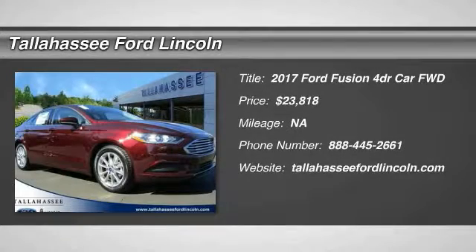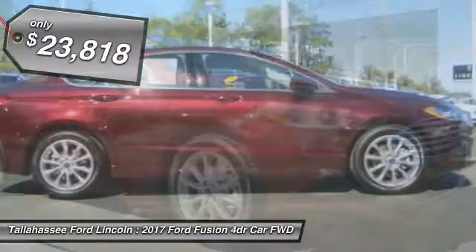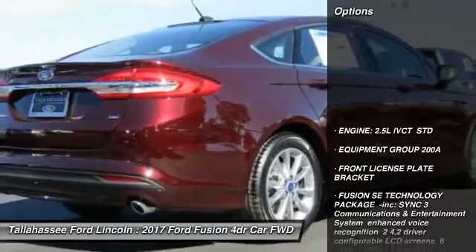2017 Fusion. You can have both impressive power and great economy in a Fusion, and it's priced below $25,000. Here are some of this vehicle's great options.